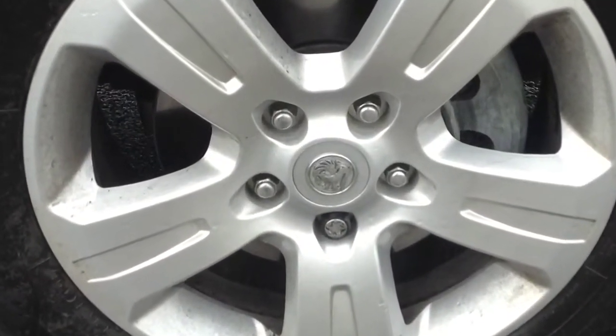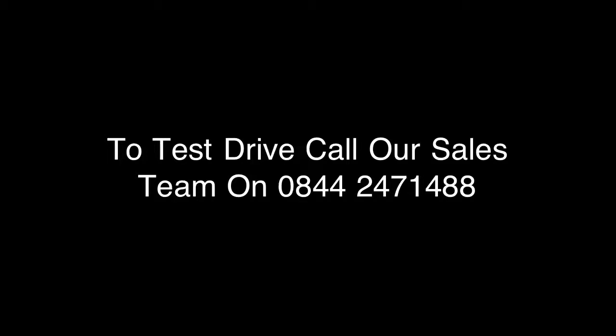To test drive today or see finance options available on this vehicle, please call our sales team. Thank you for viewing.